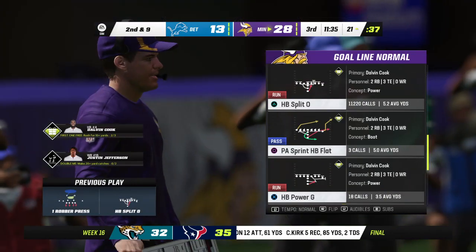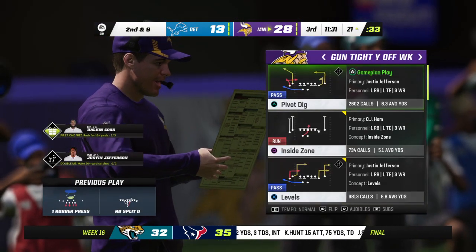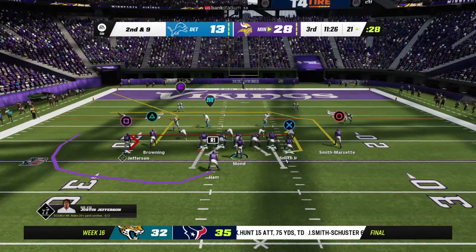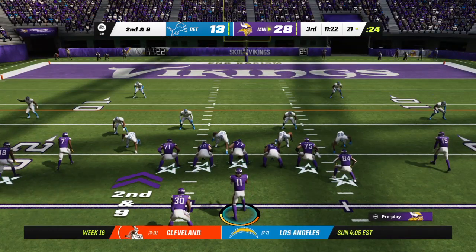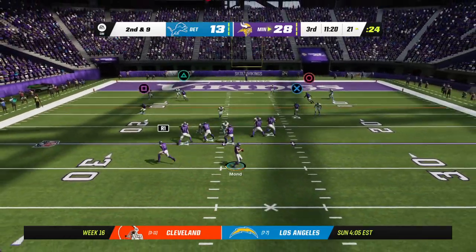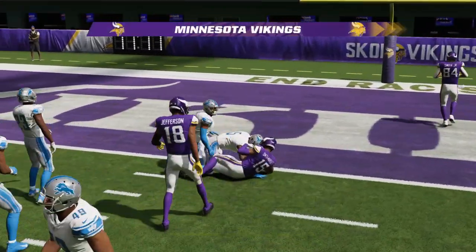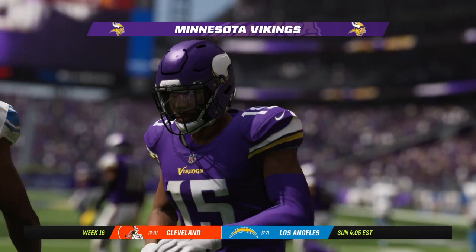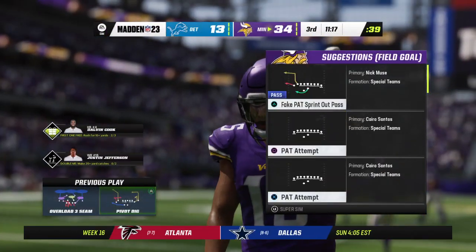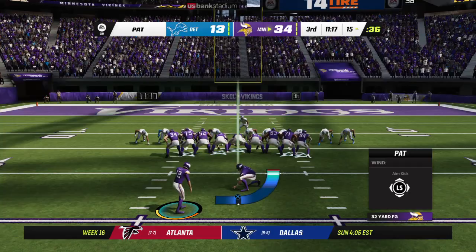They follow up that gigantic gain with the tiniest of pickups — one yard. Things were pretty stacked up in the middle of the line, a lot of bodies, not much space. He was fortunate to get anything out of that run. Going down the middle and it's complete — touchdown! Amir Smith-Marsad from 21 yards away, and the Vikings take a three-touchdown lead.